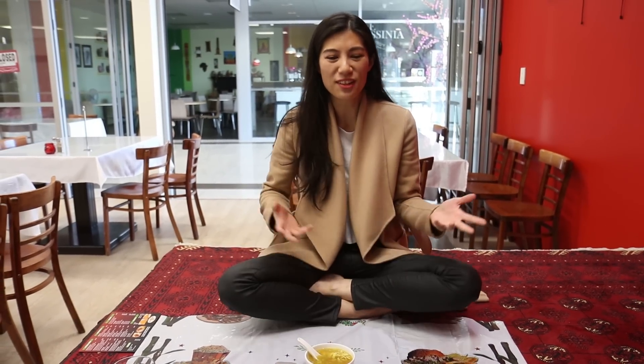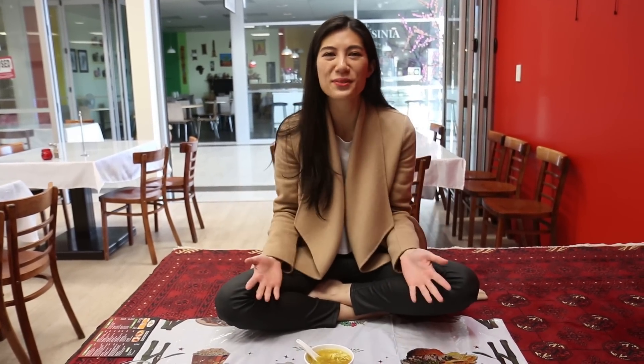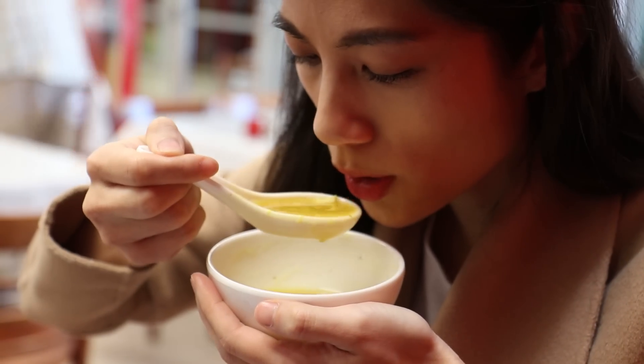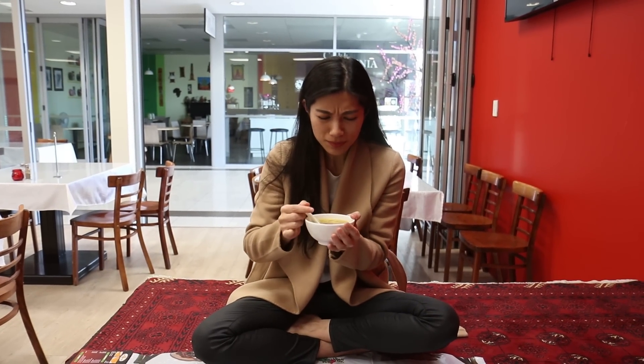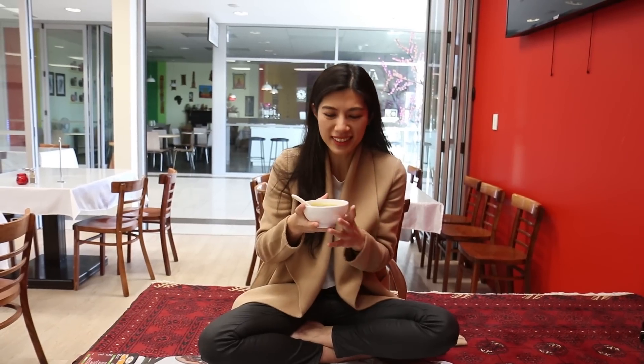We're sitting here on the traditional takat. This is the first time for Peter and I to experience this — it's a really nice way of eating. It feels like you're closer to the food and closer with whoever you're with. We've got our first dish here — it is a chicken soup. I was not expecting that. There is so much flavour packed into this chicken soup. It's peppery, it's a little tacky, very chickeny as well. That's really unusual but super delicious.